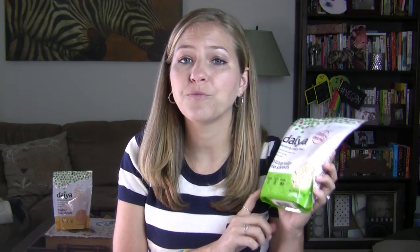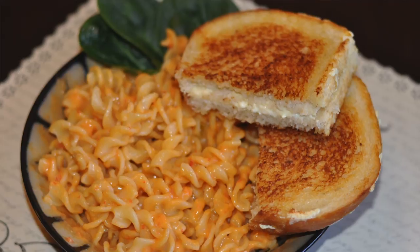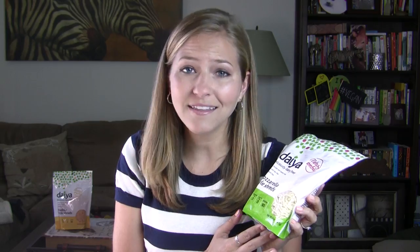But these actually work great on pizza, grilled cheese sandwiches, quesadillas, macaroni and cheese — anything where you're trying to get that gooey and cheesy consistency and flavor. Daiya really just nailed it, and these work perfectly.